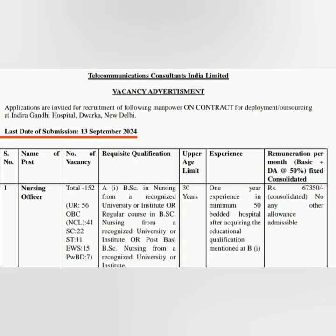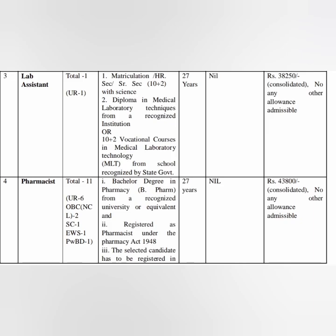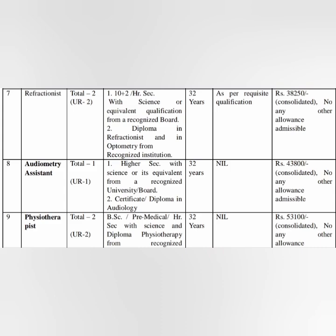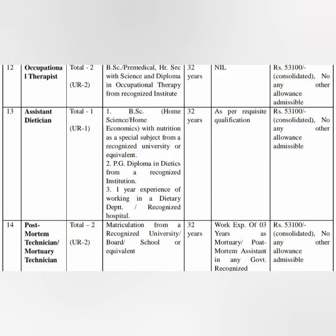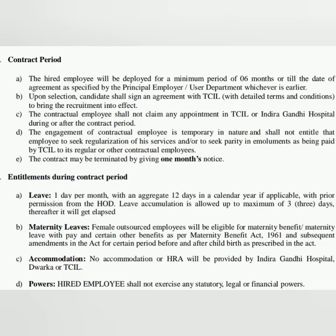Not only nursing officer vacancy — other vacancies are also there: lab technician, lab assistant, pharmacist, junior radiographer, ECG technician, audiometry assistant, physiotherapist, OT technician, OT assistant, occupational therapist assistant, dietitian, mortuary assistant, dresser, plaster room assistant. Lots of vacancies are there but all are on contract basis.